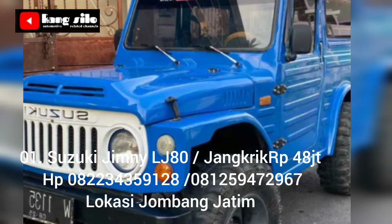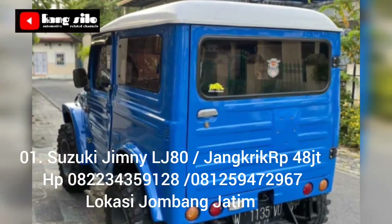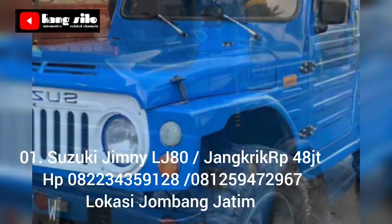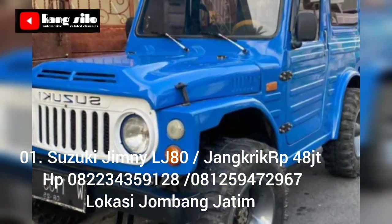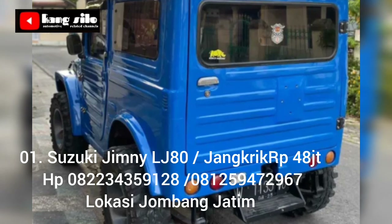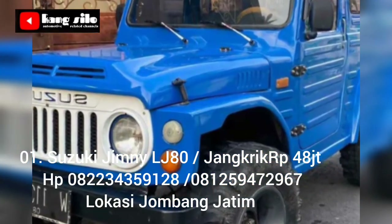Informasi mobil bekas yang dijual: Suzuki LG 80 atau Jimny Codric, sudah dilengkapi dengan power steering, free lock Aisin, rem sudah cakram, 4x4 normal. Mesin asli, kelistrikan sudah menggunakan CDI, kaki-kaki senyap, interior rapi, surat lengkap, BPKB, STNK.